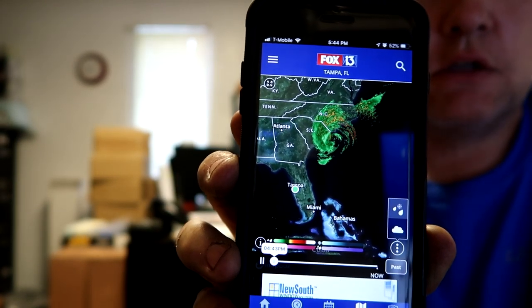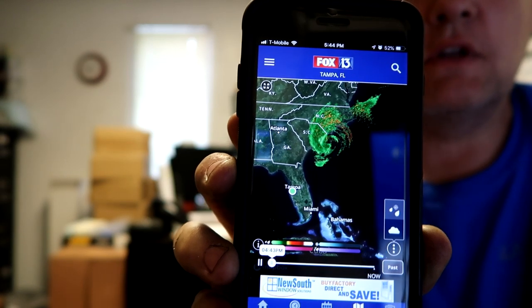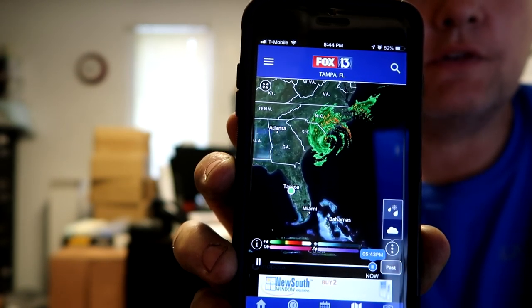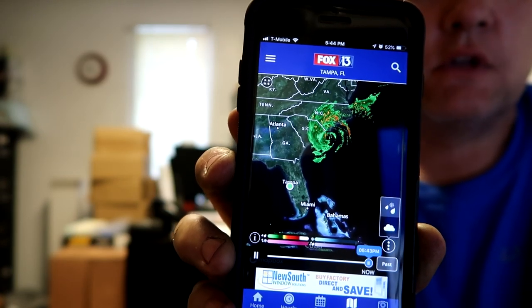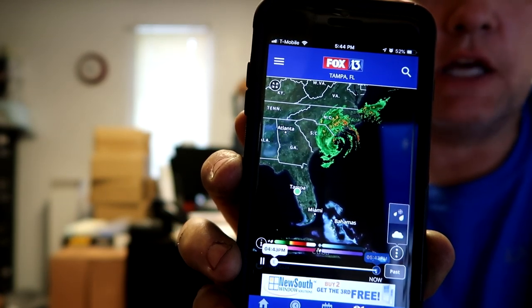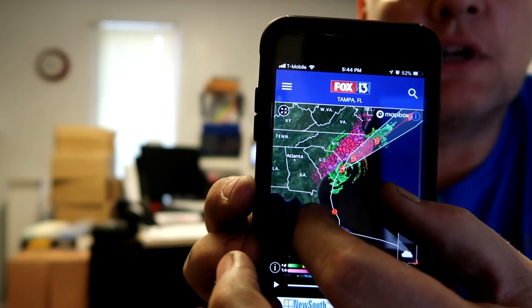Right here you can see this is September 5th and this is Hurricane Dorian still spinning out there, just right about the South Carolina/North Carolina area. The dot there is Tampa, which is pretty close to where we are — we're in Pinellas Park. Thanks for everybody that asked about us; we didn't even have any wind, so knock on wood we don't get another one.